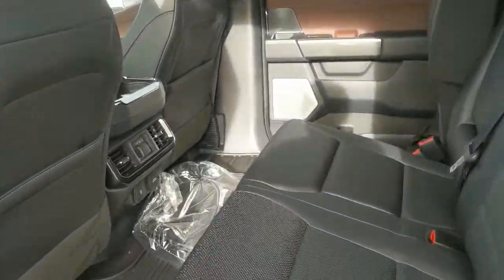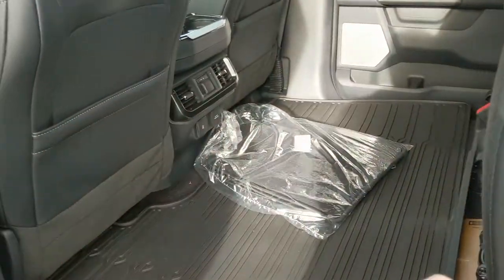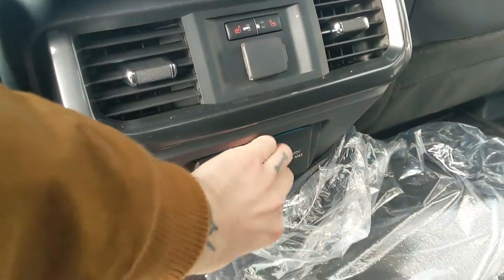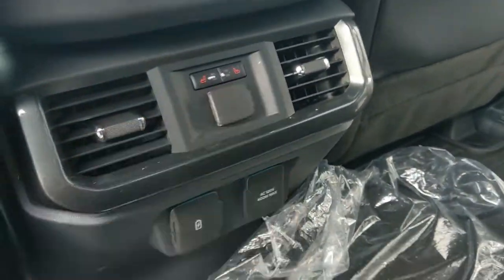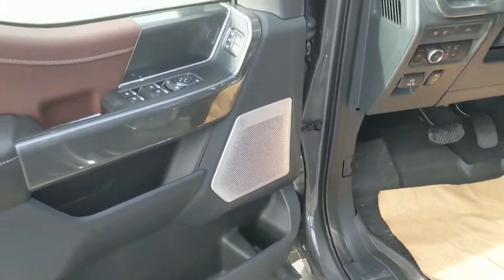Looking into the back, we have comfortable seating with a full leather interior that can be lifted up and out of the way to accommodate cargo. In the middle you have two cupholders with a 12 volt power outlet, USB and USB-C, and a 120 volt power outlet, as well as heated rear seats. This truck also has remote start, so no need to go outside to warm up your vehicle.